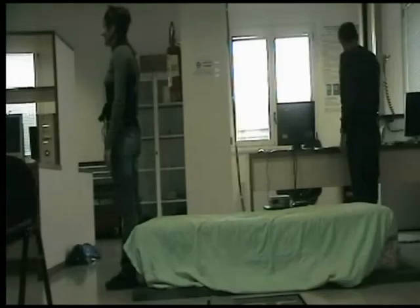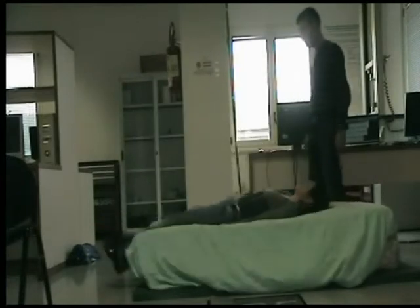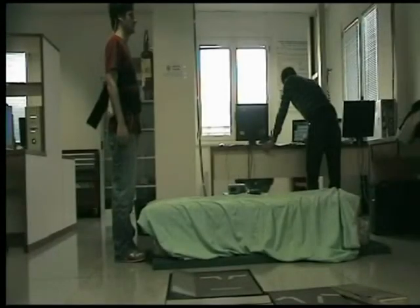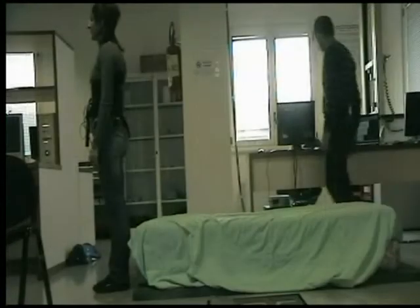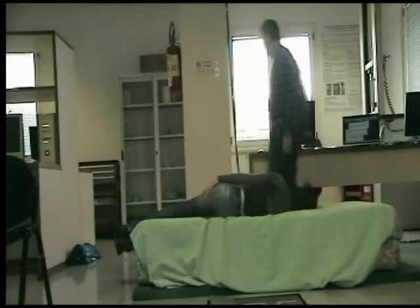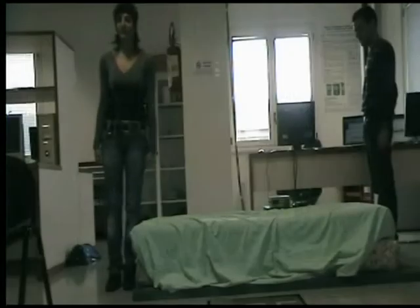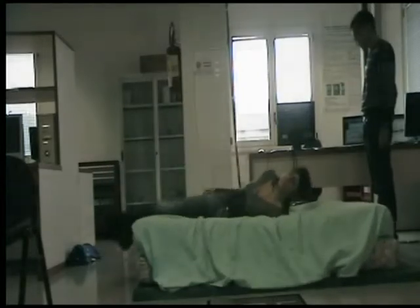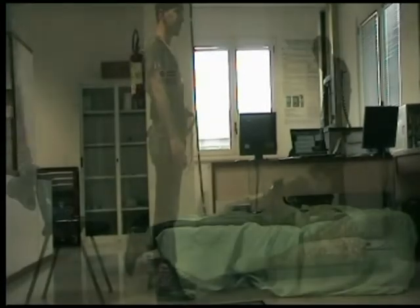The algorithm has been tested on 11 subjects, using an experimental protocol composed of different types of fall events and different types of daily activities. All tests have been performed using three XSense modules located at the head, the chest and the hip of the subject. Results show high specificity and high sensitivity of the algorithm.